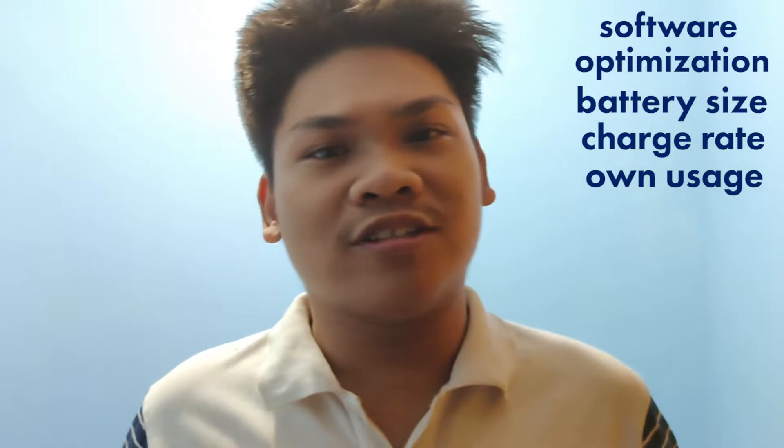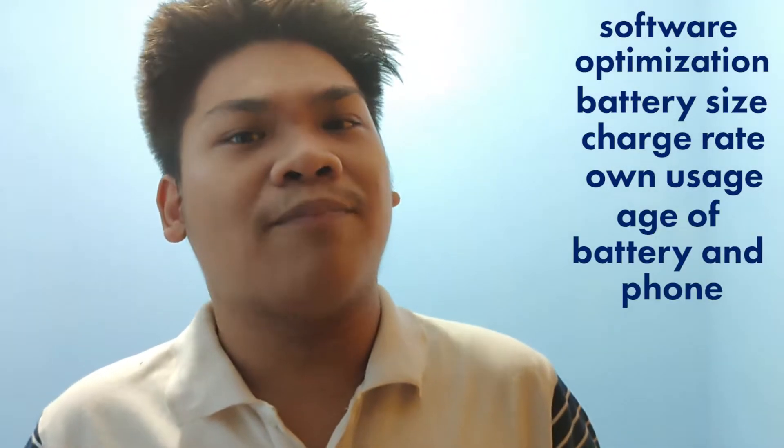Small disclaimer: please bear in mind that the results may vary depending on the phone you're using. These may include factors such as software optimization, battery size, charging rate, your own usage, as well as the age of your phone and battery. As you may know, batteries degrade over time, and that's natural.